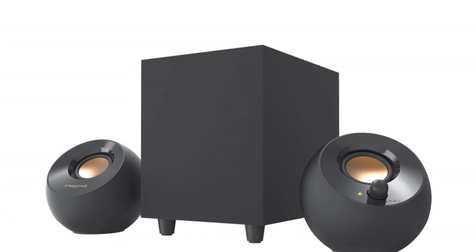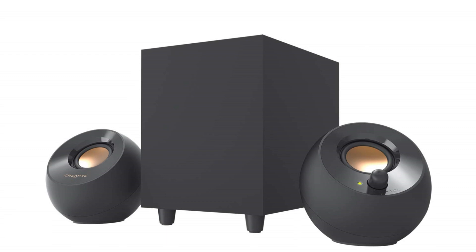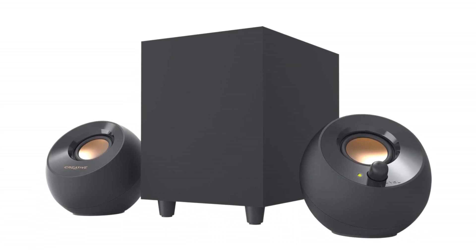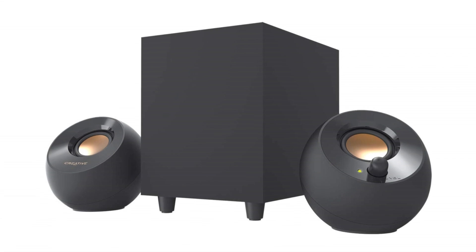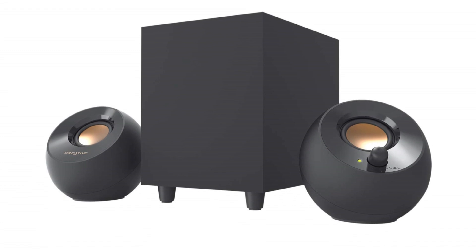Overall, the Creative Pebble Plus is a standout budget speaker system that punches above its weight. With its powerful subwoofer, elevated drivers, high-gain mode, easy access controls, and USB-powered convenience, it offers a compelling package for those looking for an affordable and impressive audio upgrade for their computer setup.